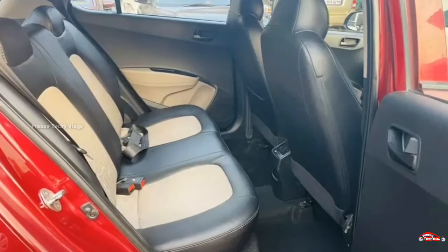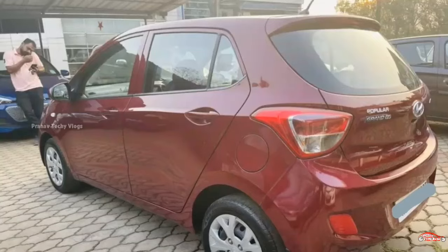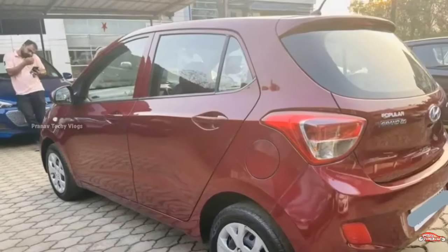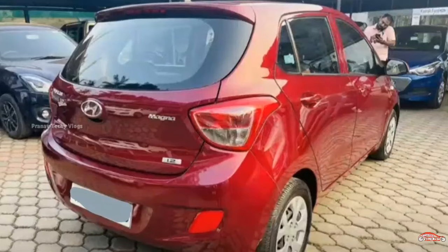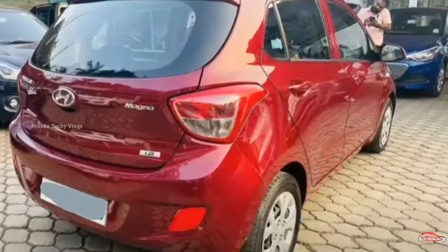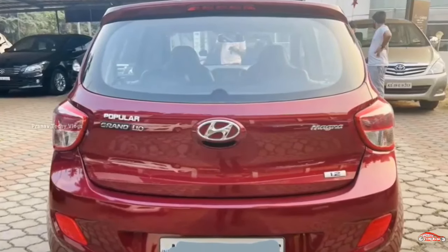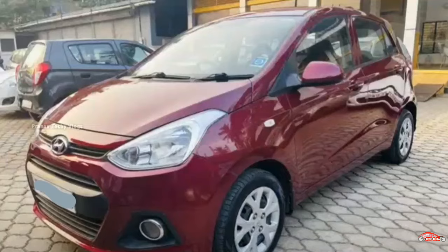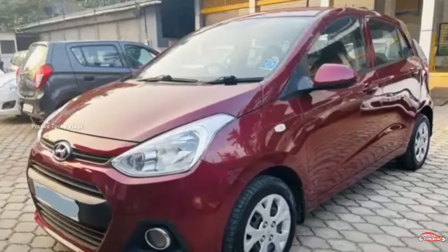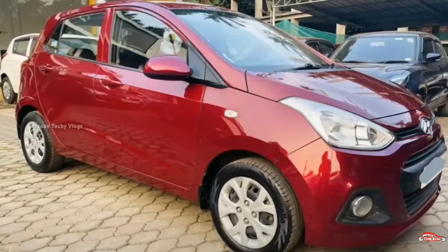The interior and exterior are maintained, with some minor wear. There is a replacement available. Full cover insurance is available. Features include power steering, power windows, a touchscreen music system, reverse sensor, remote central locking, and electrically adjustable mirrors.